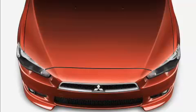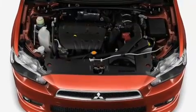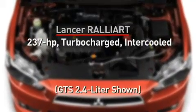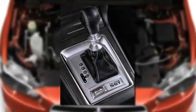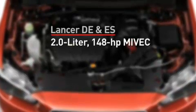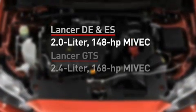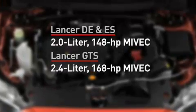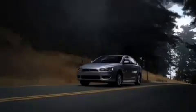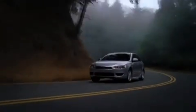But this dynamic duo share more beneath the skin. Under the hood, MIVEC engines maximize power and fuel efficiency. Gunned Evolution-style with Rally Art's 237-horsepower turbocharged intercooled engine, it offers a twin-clutch Sportronic transmission. DE and ES models come with a 2.0-liter, 148-horsepower MIVEC engine, while the GTS kicks it up a notch with a 2.4-liter, 168-horsepower MIVEC. Fuel economy is improved on all models, with the Lancer DE and ES leading the pack with an impressive 33 miles per gallon on the highway.